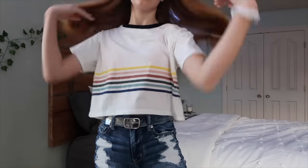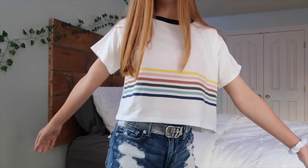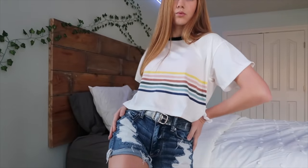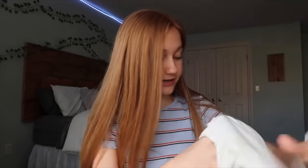The next shirt I got has some colored stripes on it. It's a little crop and kind of wide, but I guess that's the style they were going for. The color is black with a lot of different colors. I think it's cute and it's really nice quality.